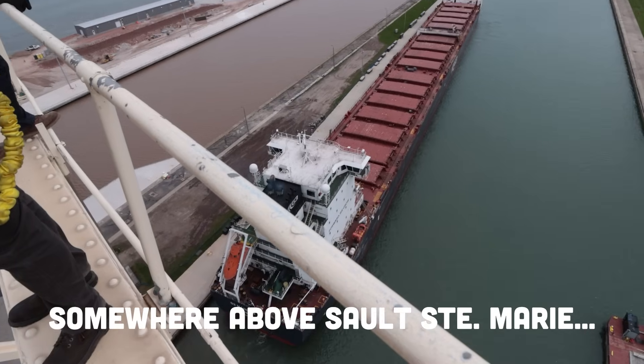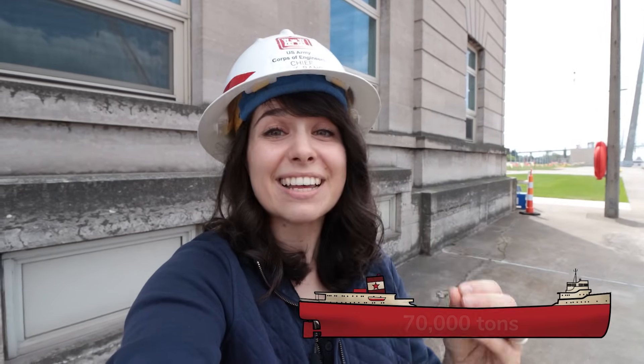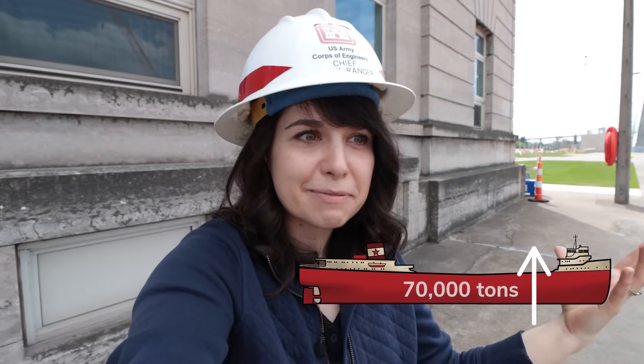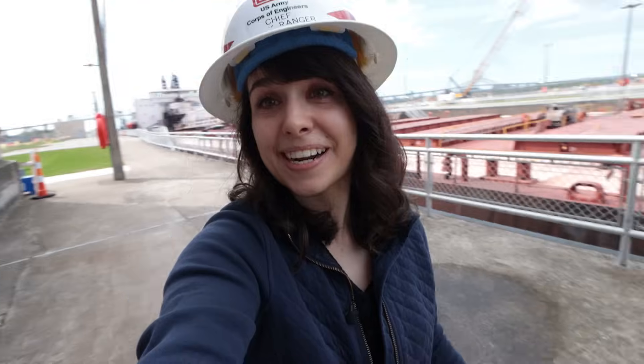Oh my gosh, that's a view. Holy cow. Hey there! If you wanted to raise a 1,000-foot-long, about 70,000-ton freighter more than 20 feet, how would you do it? Cranes, a huge elevator — how about some gates and 20 million gallons of water? Because that's how they're doing it behind me.